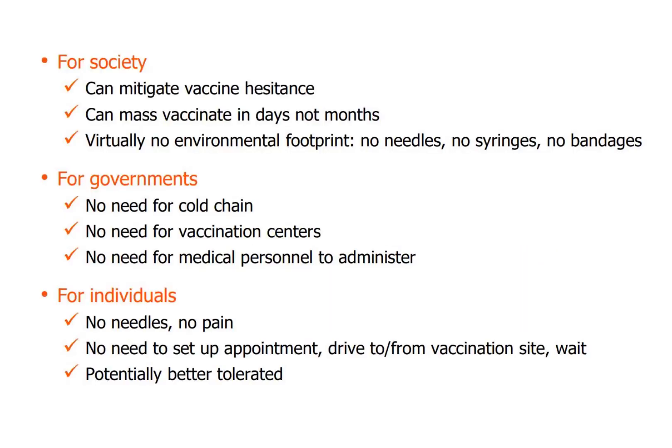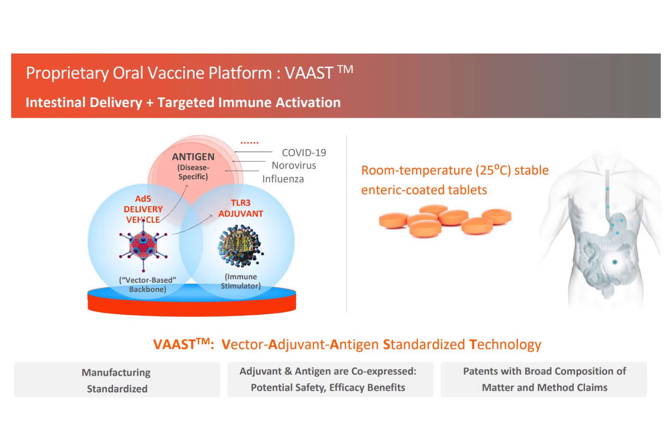Seventy percent of Americans prefer to take a pill instead of being injected by a needle. If all COVID vaccines were in pill form we could vaccinate the country much faster, since the pills can be mailed to each person's house instead of requiring an appointment. It's also cheaper because there's no need to pay medical staff to inject people. The company's vaccine called VAST can be used to prevent norovirus, seasonal influenza, respiratory virus, and human papillomavirus.